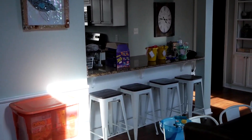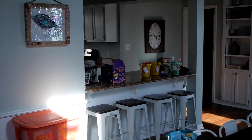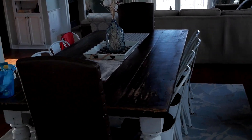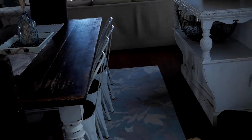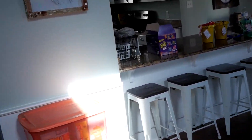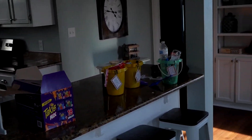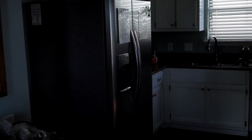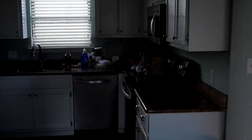Looks like we got the kitchen area there with an awesome island seating, a table, and they got this other bar area right here — so plenty of seating for the coaches and the team. All right, let's look at the kitchen — full kitchen right here, fridge, all the kitchen stuff we need.